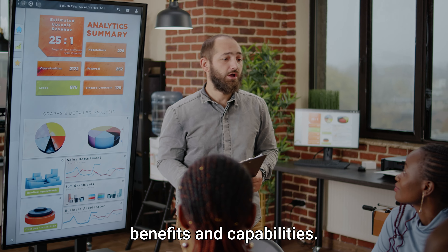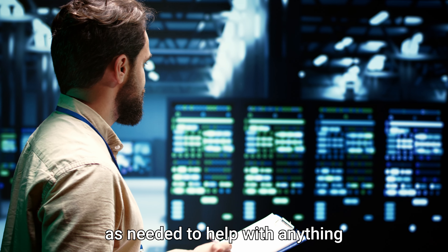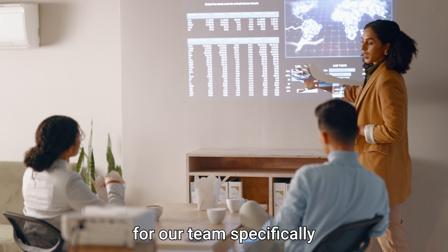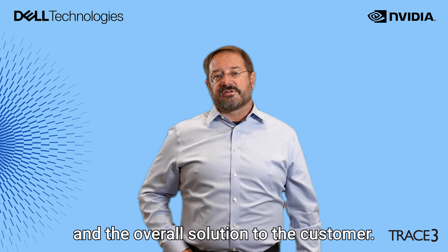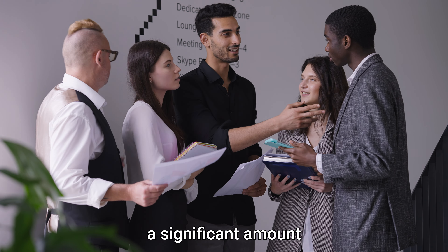We used several Dell resources. Primarily, we used the POC to really showcase the solution's real-world benefits and capabilities. We engaged the PowerScale teams as needed to help with anything technical and some training for our team specifically with the customer, and then really the overall Dell sales portfolio to help us seamlessly integrate with NVIDIA and the overall solution to the customer.